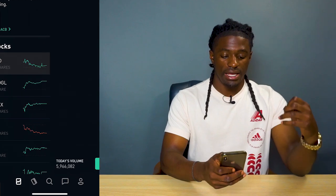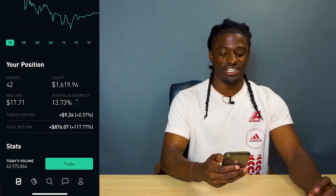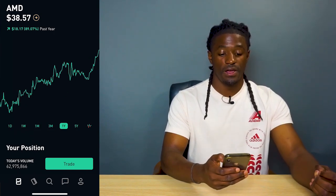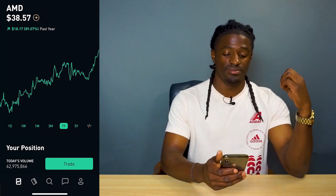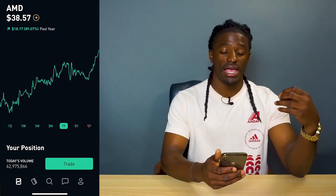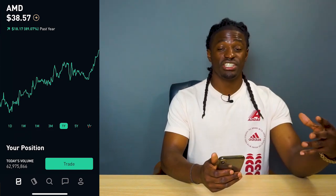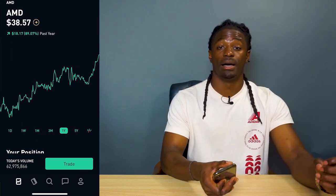The first one I own is AMD. AMD has been killing it for me — I'm up 117%, which is $876. In the last month alone, AMD is up 24%. Over the last year, AMD is up 89%. I keep telling you guys AMD is my favorite company right now. It's a little overvalued so once I see it pull back I'll buy more, but they've been crushing Intel with their new processors and crushing Nvidia with their graphics cards.